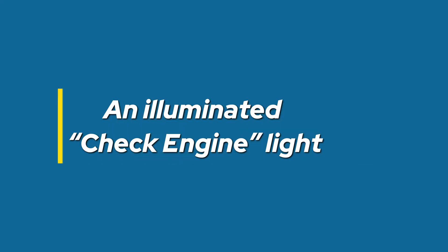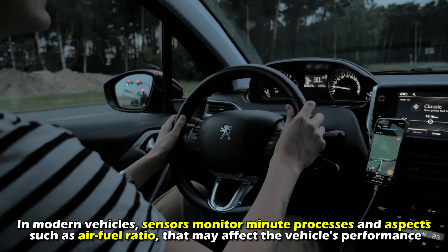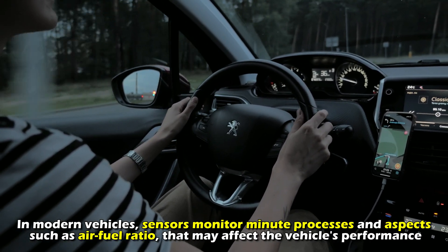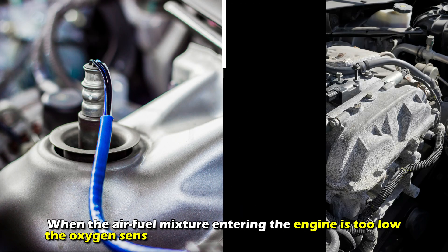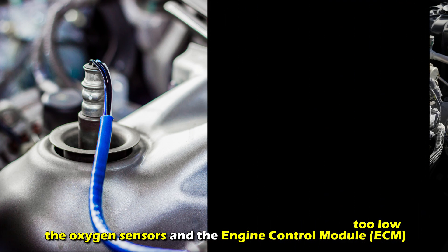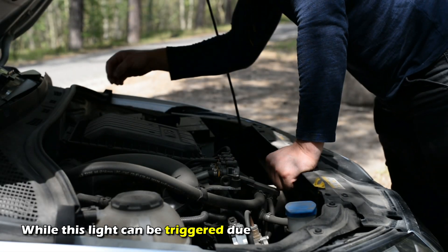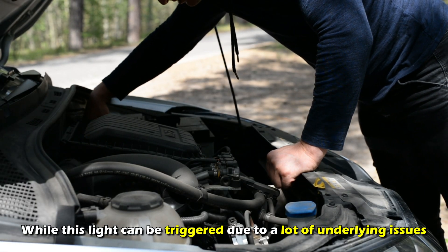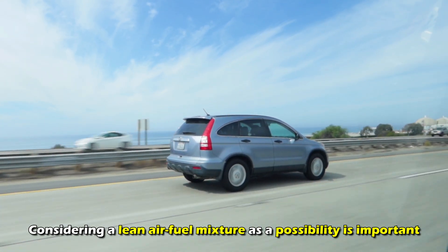An illuminated check engine light. In modern vehicles, sensors monitor minute processes and aspects, such as air-fuel ratio, that may affect the vehicle's performance. When the air-fuel mixture entering the engine is too low, the oxygen sensors and the engine control module, ECM, will send signals to trigger the check engine light. While this light can be triggered due to a lot of underlying issues, considering a lean air-fuel mixture as a possibility is important.